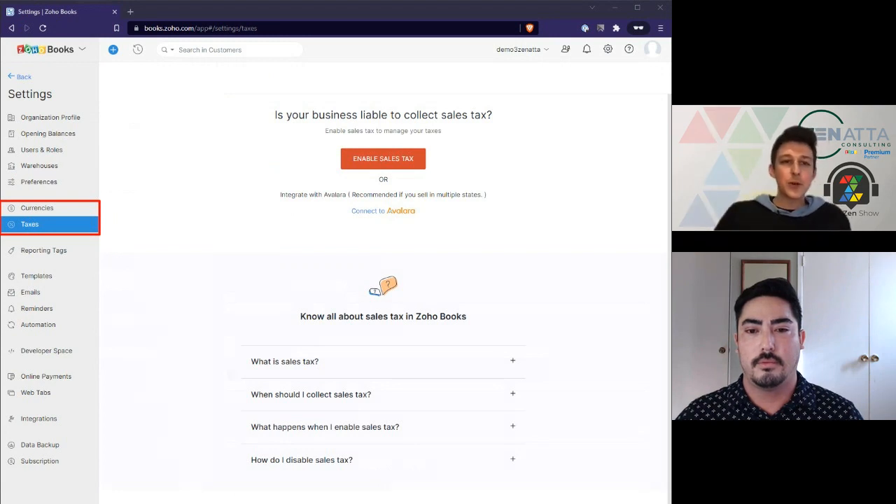Within Zoho Books, you can set up sales tax collection — either manually by creating a tax table, or by integrating with Avalara. We strongly recommend integrating with Avalara. It handles everything for you regardless of where you or your customers are, so sales tax is always calculated correctly. It takes a whole lot of manual labor off your plate and is going to save you pain and suffering.